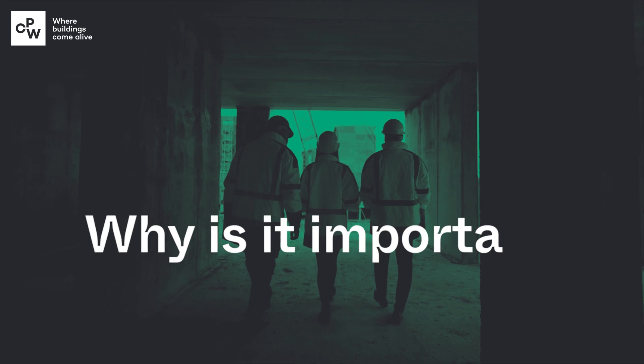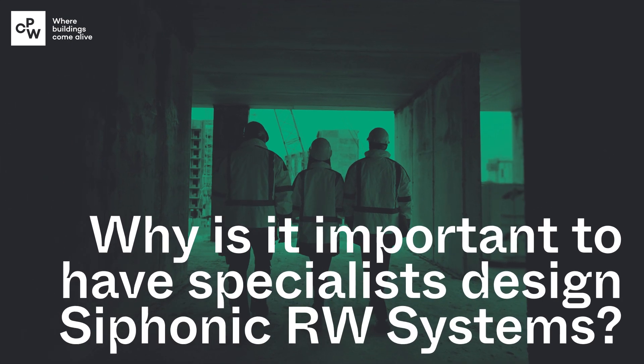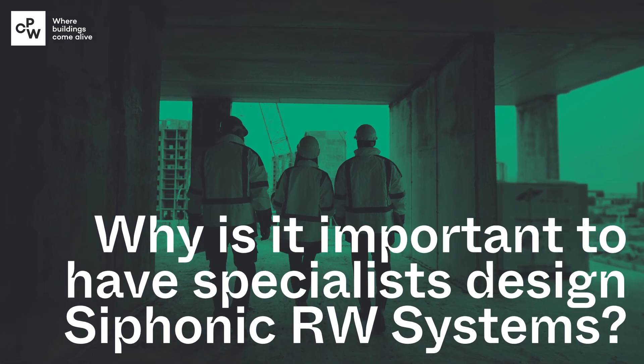The biggest thing with syphonics is you've got to know the system parameters before you design — what level you're able to go to. You've got to know what issues are with the install: is it easy to install, what's the constructability of it, and you've got to know where and when you need emergency overflows. With this system and most speciality systems, experience is key.